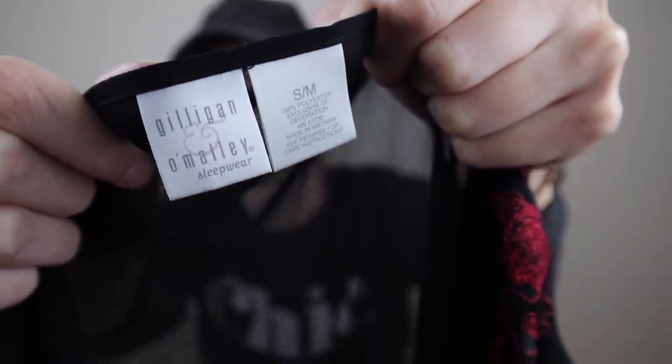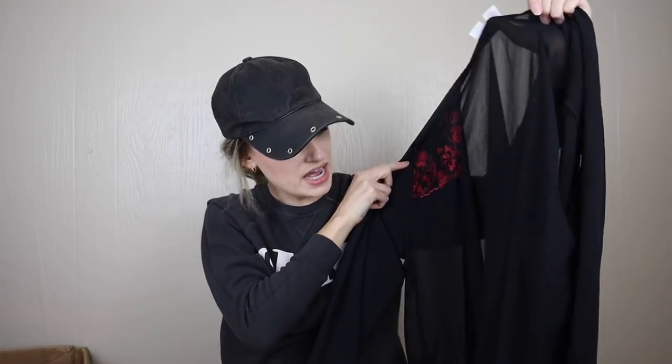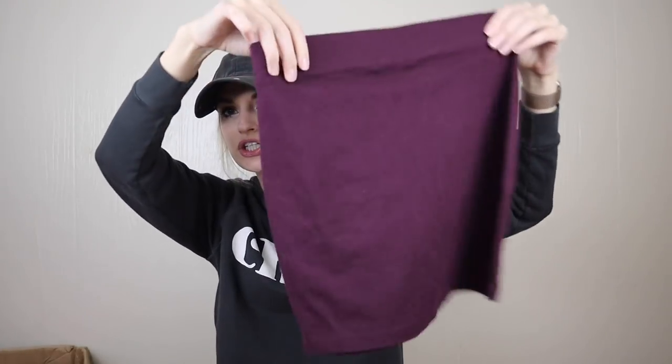Next we have an older Target sleepwear line tag — Gilligan and O'Malley sleepwear, size small/medium. It's a sheer robe with the tie still attached, but I just don't think this is substantial enough of a piece or brand to resell.